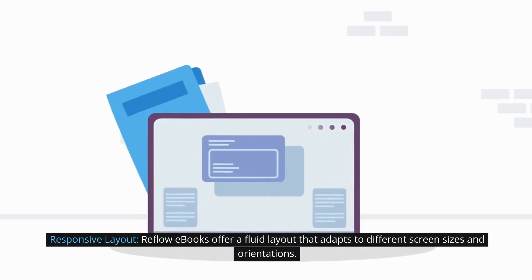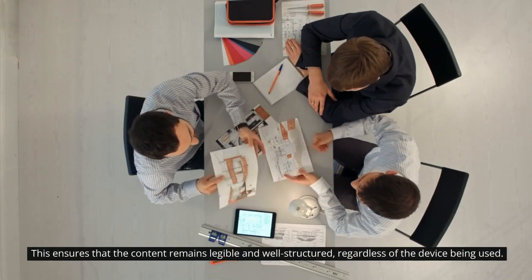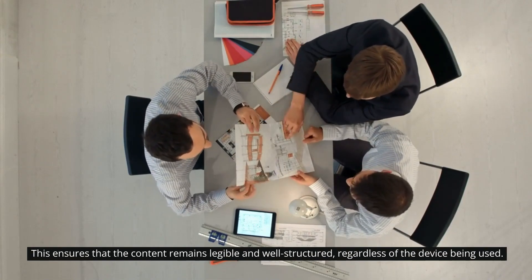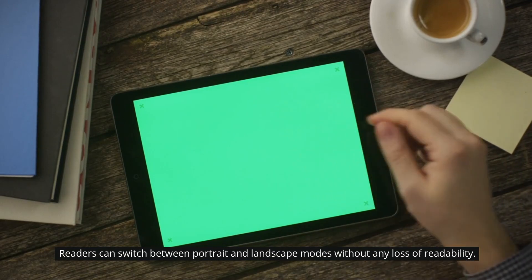Responsive layout: Reflow ebooks offer a fluid layout that adapts to different screen sizes and orientations. This ensures that the content remains legible and well-structured, regardless of the device being used.